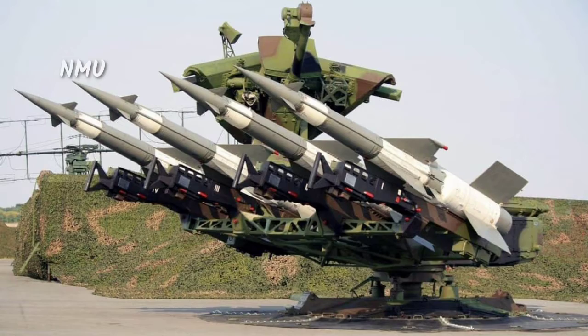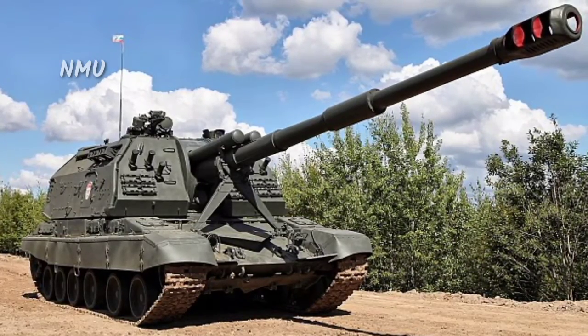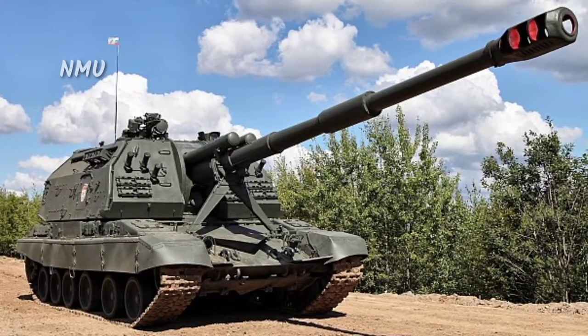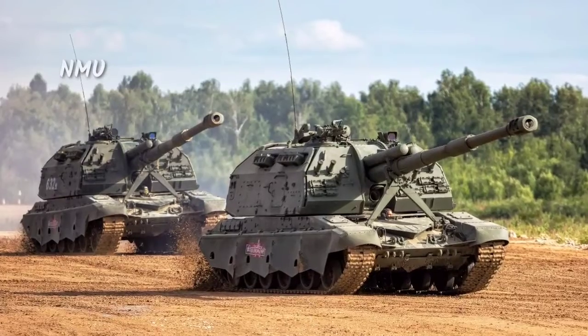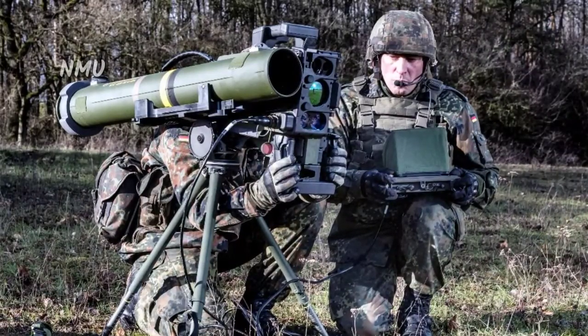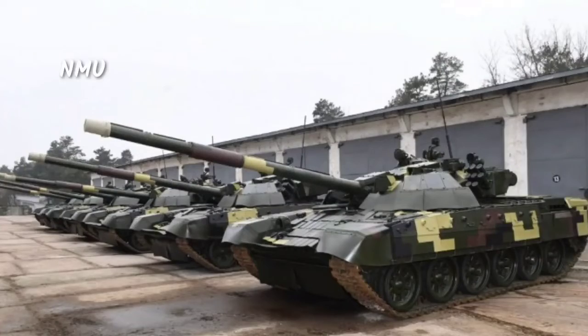The T-72M1 is an upgraded and export variant of the Soviet-made T-72A, featuring minor changes including an additional layer of 16mm armor plate on the glacis plate and combination armor in the turret with pelletized filler agent. The armament of the T-72M1 includes a 125mm 2A46 smoothbore gun fitted with a light alloy thermal sleeve and a bore evacuator.